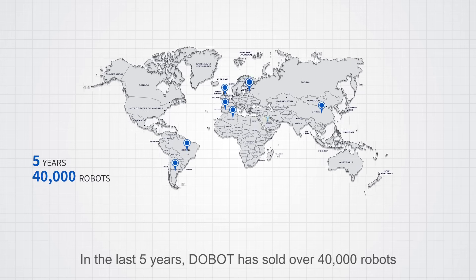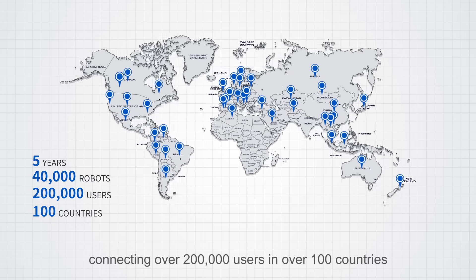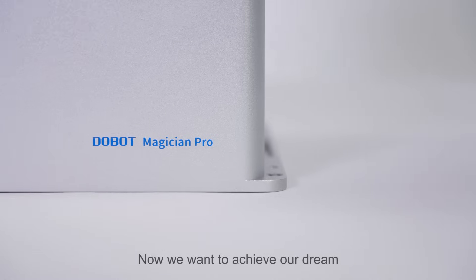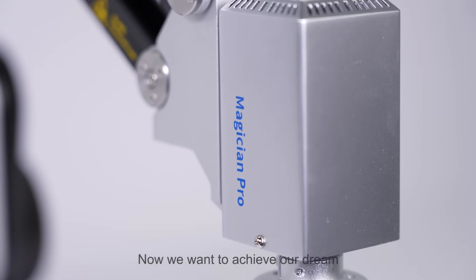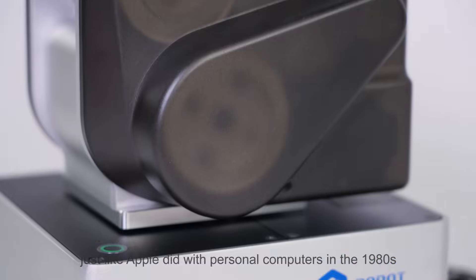In the last five years, Doobot has sold over 40,000 robots, connecting over 200,000 users in over 100 countries. Now, we want to achieve our dream to universalize industrial-grade robots just like Apple did with personal computers in the 1980s.